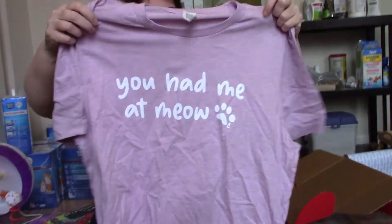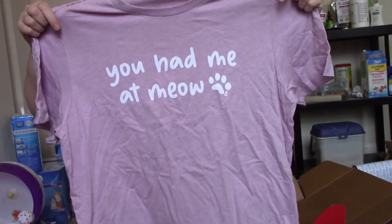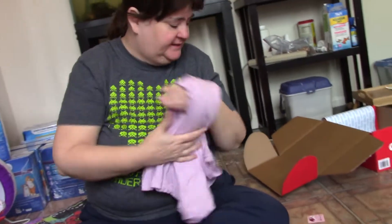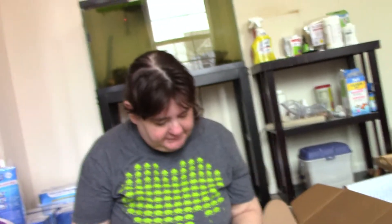You had me at meow. Didn't I have a shirt like this before? Not in that color. It's a lot different color. So it's not quite pink — it's like a purple pink, like a lilac. It's a really pretty color. Lilac Heather. And this shirt says, 'It was love at first purr.'